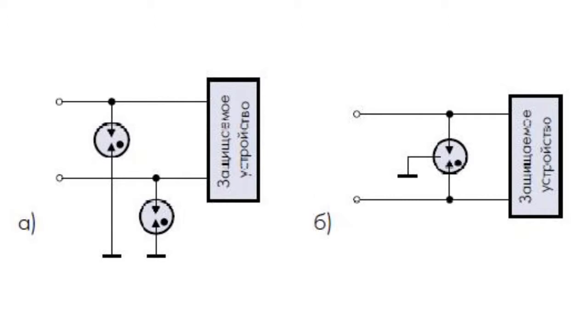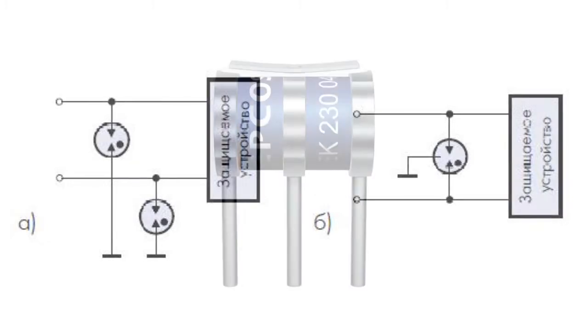In fact, the three-electrode ones are two gas-filled gaps with a common grounding point.